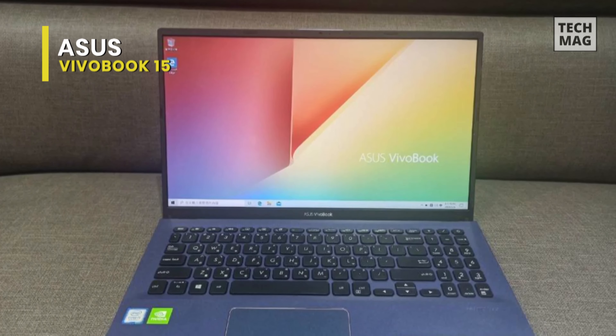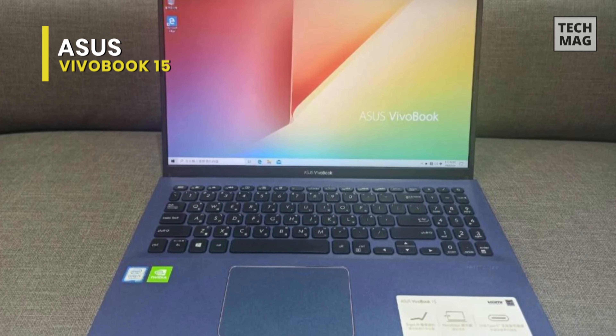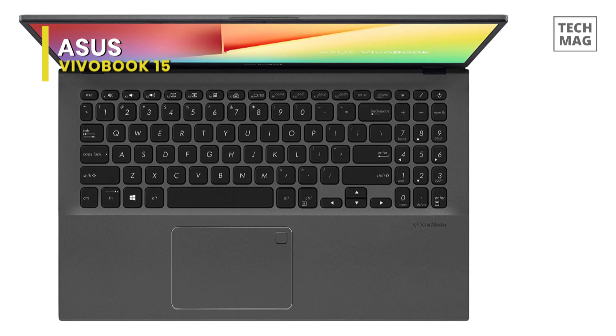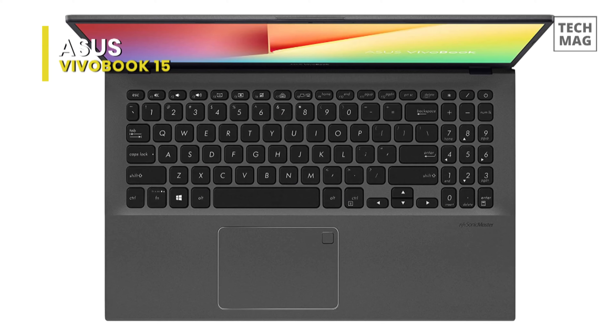For connectivity, it houses USB 3.2 Type-C, USB 3.2 Type-A, USB 2.0, and HDMI. And finally, for battery, this VivoBook 15 can keep you going for longer by having a high-quality lithium polymer battery.